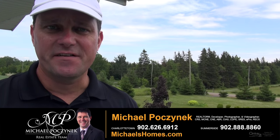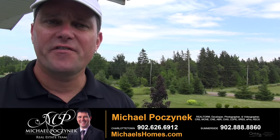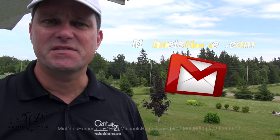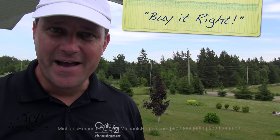Thank you very much for watching my video on 200 Macquarie Road, Broccoli Beach, PEI. For more videos like this and PEI real estate tips, tricks, and traps be sure to subscribe to my YouTube channel at hd.michaelshomes.com. And for listings before they hit MLS be sure to subscribe to my weekly newsletter at michaelshomes.com. Thank you, have a great day, and remember to buy it right.